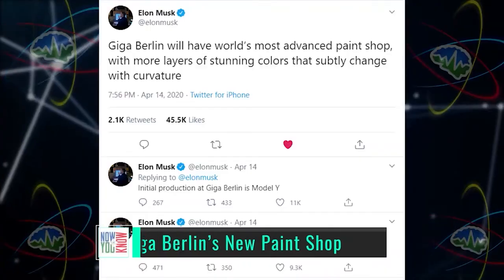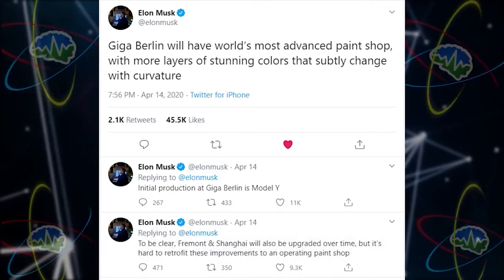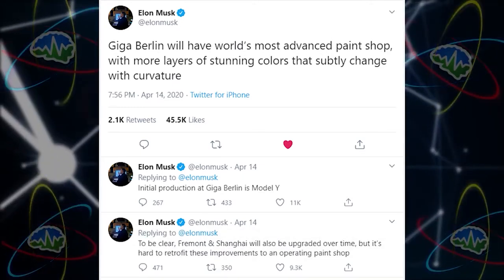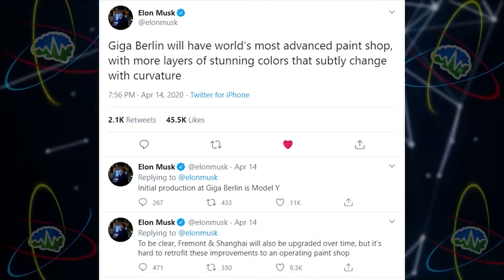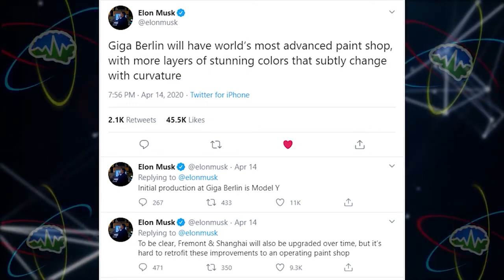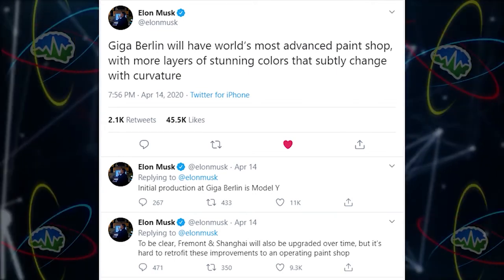Elon tweeted last week that Giga Berlin will have the world's most advanced paint shop, with more layers of stunning colors that subtly change with curvature. He went on to say initial production at Giga Berlin is Model Y. To be clear, Fremont and Shanghai will also be upgraded over time, but it's hard to retrofit these improvements to an operating paint shop.